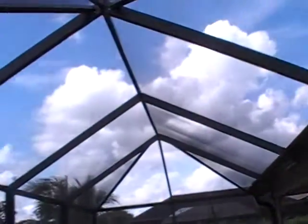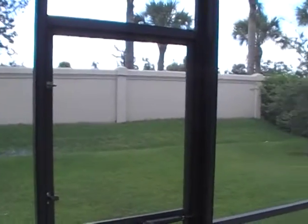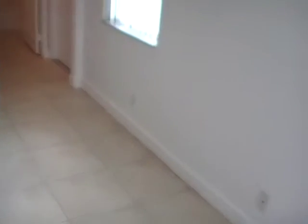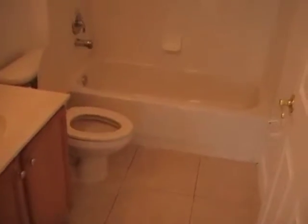2,729 square feet under air, 3,663 total. There you have the outdoor covered patio along with the screen enclosure. Here you have another full bath and another bedroom towards the back of the house. And here you have carpet — this bedroom has carpet, and it looks to be pretty new as well.